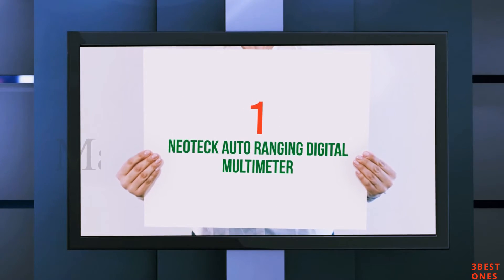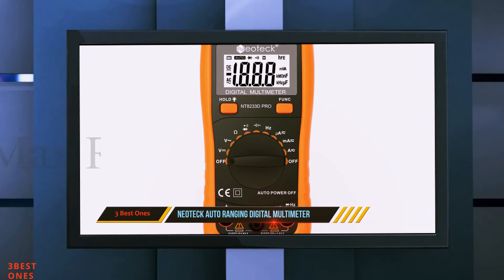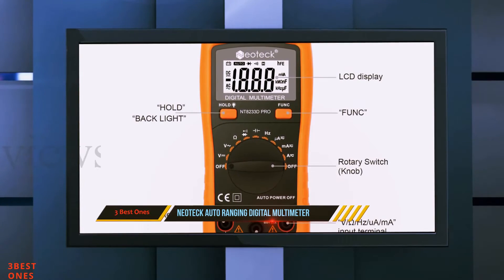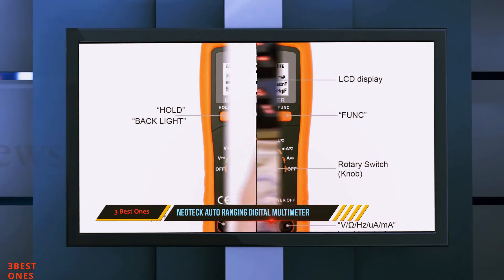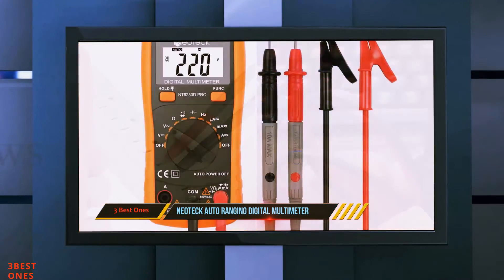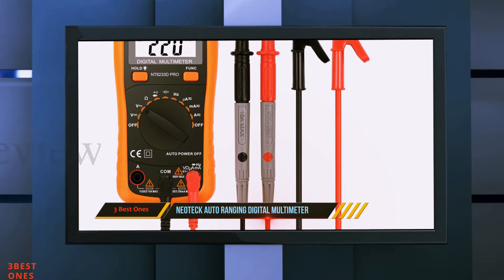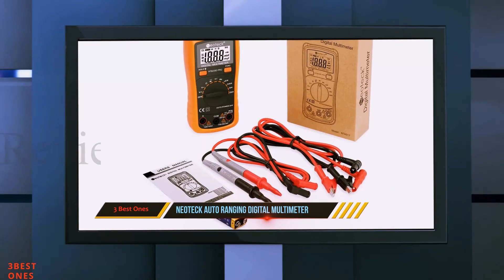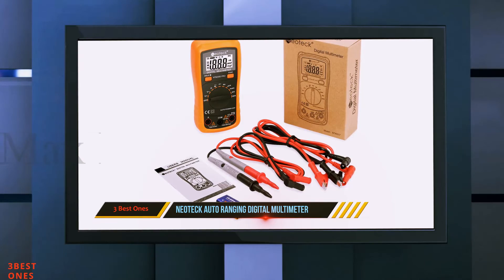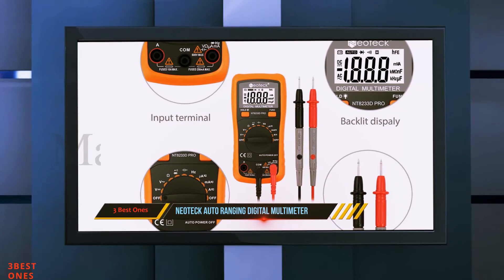And number one on this list: the Neatec auto-ranging digital multimeter. The Neatec pocket digital multimeter is designed for precise readings of current, voltage, continuity, and more. It features a high 15mm LCD with backlight, so you can read displayed values precisely even in dimly lit places. It is a high-performance, compact handheld 3.5-digit digital multimeter with auto-ranging and high reliability.